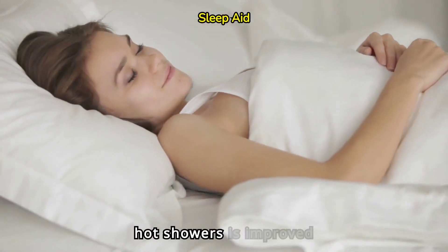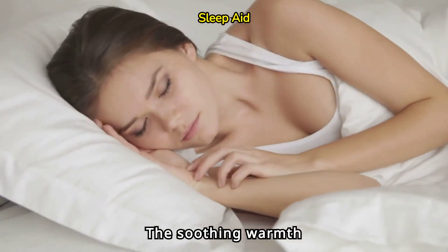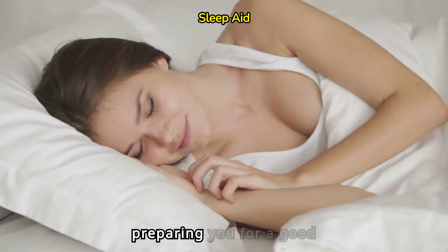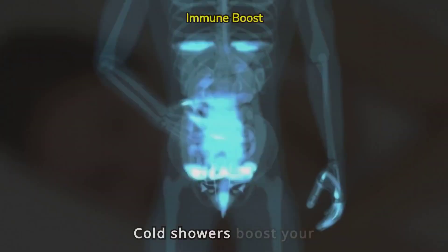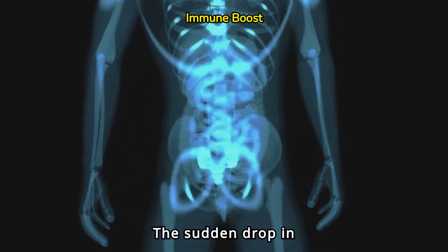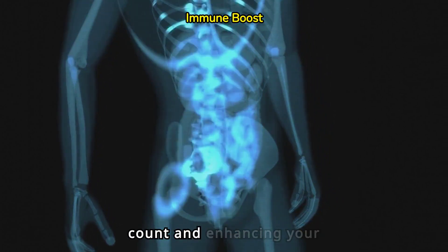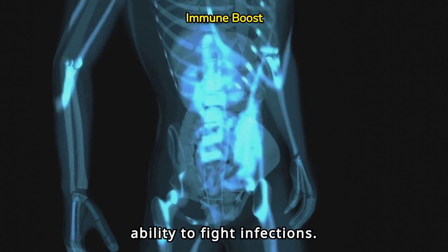One of the key benefits of hot showers is improved sleep quality. The soothing warmth relaxes your body and mind, preparing you for a good night's rest. Cold showers boost your immune system. The sudden drop in temperature activates your body's natural defenses, increasing white blood cell count and enhancing your ability to fight infections.